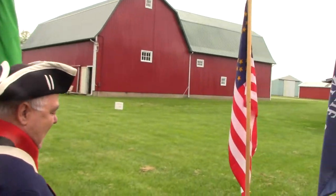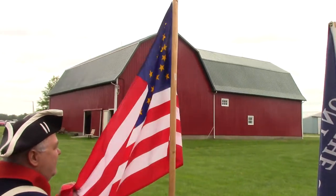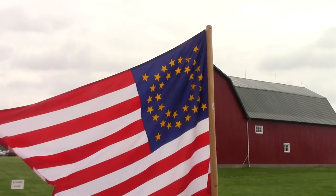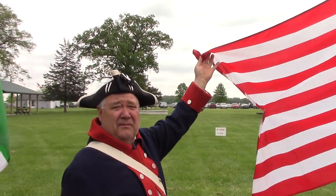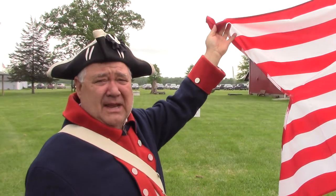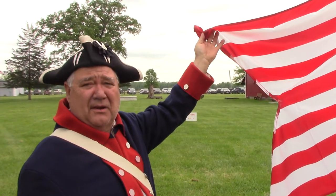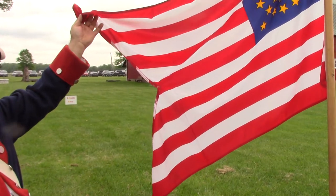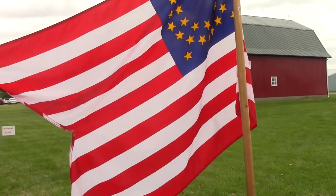Next one is a cavalry flag. General Custer would have been carrying this. They were allowed to carry a flag about the time of the Civil War — they were one of the last units to be allowed to carry a flag in battle. It's a pennant, or a swallowtail.